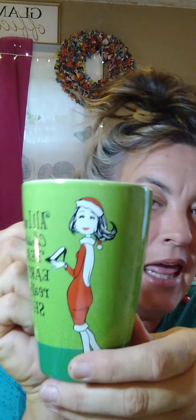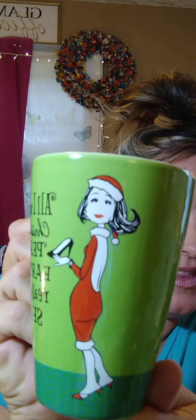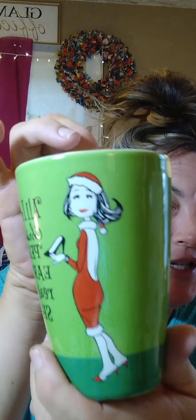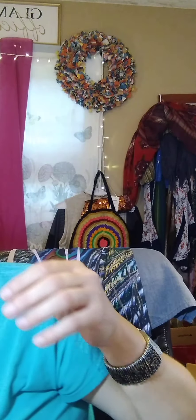Cute little coffee cup here, I believe by Hallmark. It's backwards but I'll read it to you — it says 'All I want for Christmas is peace on earth and really cute shoes.' This is at $13 if any interest on this mug. Super cute — make a great gift for Christmas time.